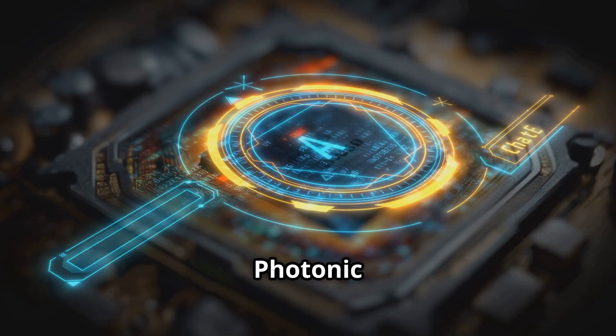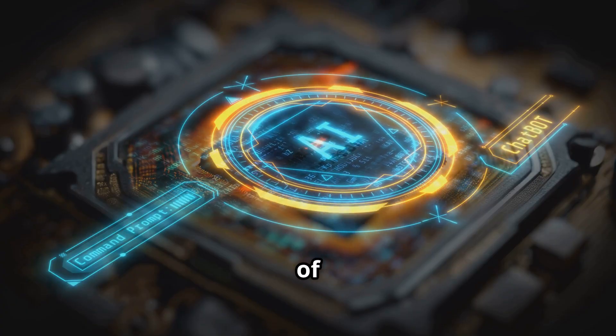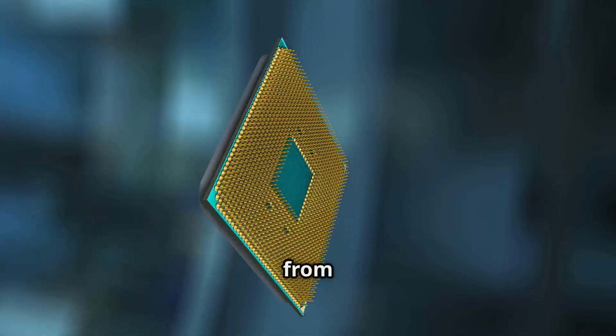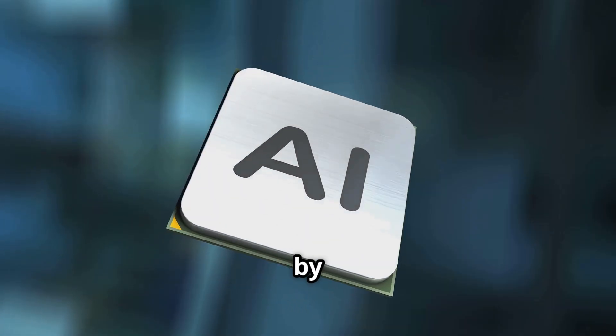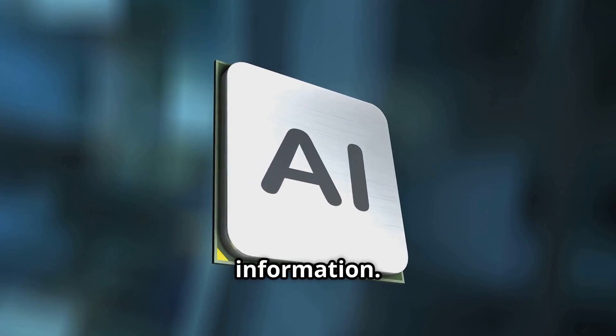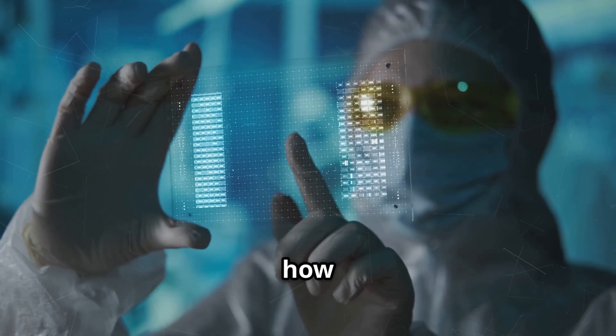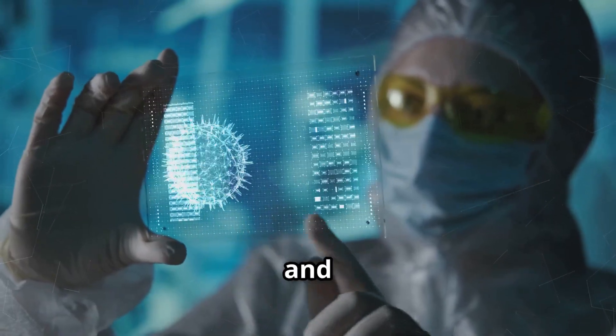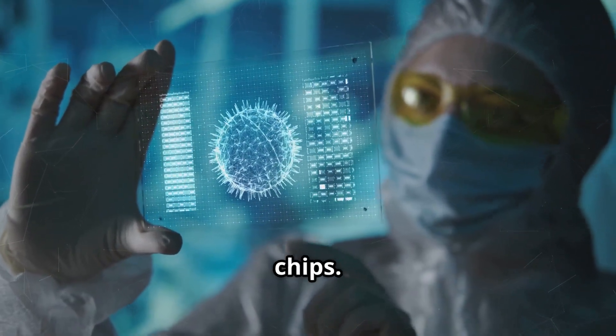Welcome back everyone. Photonic AI chips are emerging as one of the most discussed approaches in computing research today. They differ from conventional semiconductor chips by using photons rather than electrons to transmit and process information. This video will explain how photonic chips operate, which companies and labs are leading development, and how they compare with traditional silicon chips.